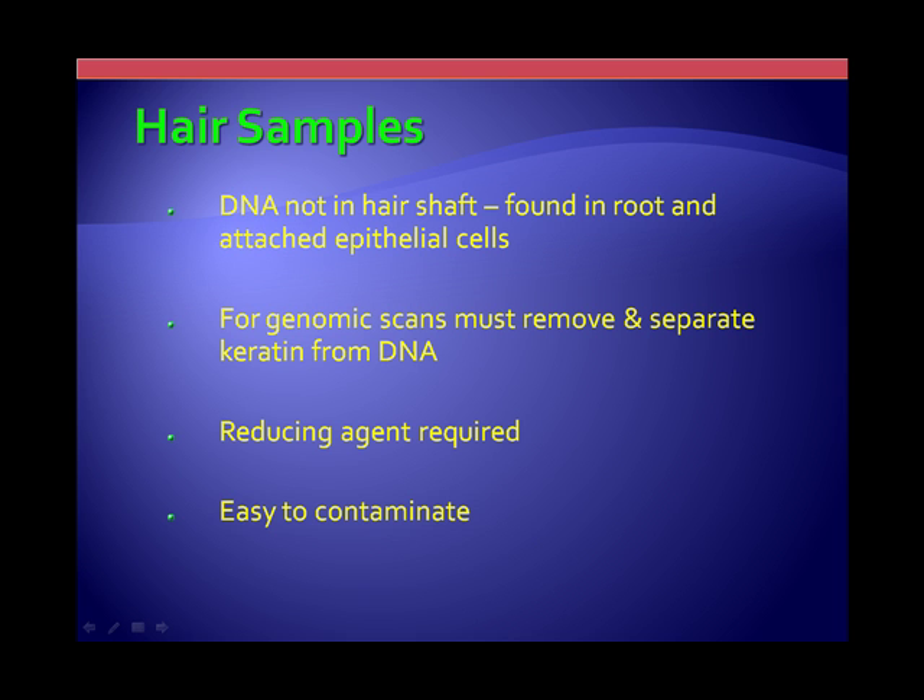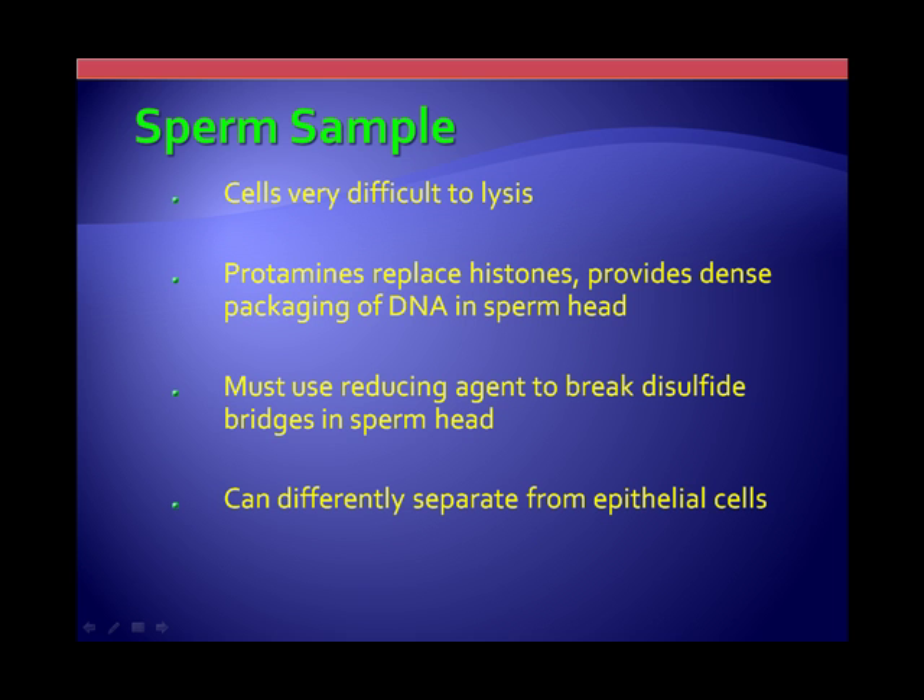Hair is another common material that's sent in. We only get DNA from the root and the attached epithelial cells, not from the shaft. The biggest problem with hair, especially in genomic scans, is the keratin — you have to remove it from the DNA itself. If you don't, it actually interferes with the process and you can end up with really poor results. Hair is convenient for people to provide, but samples coming in with dingleberries hanging on them are not attractive, and you run the risk of contamination from manure and inhibitors. Sperm cells are the most difficult cell type to use, though sperm DNA is a very good quality DNA.